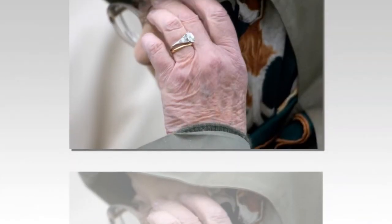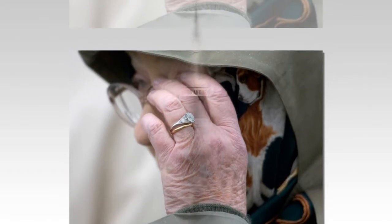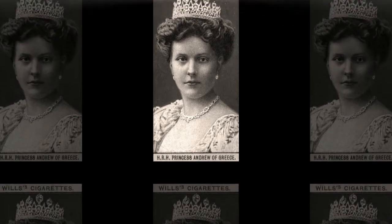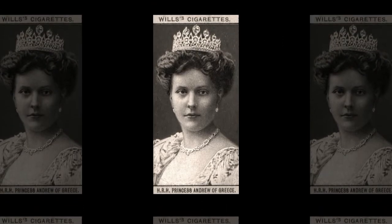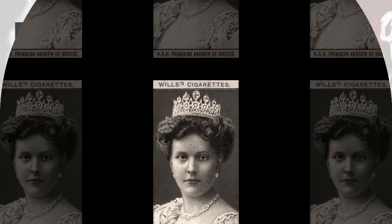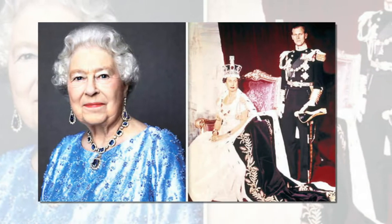Queen Elizabeth's stunning engagement ring actually has a really cool story behind it. For every beautiful piece of jewelry that Queen Elizabeth owns, she probably has an incredible story to tell about how she got it, but the most fascinating anecdote is likely the history behind her royal engagement ring. The ring was gifted to her by her husband, Prince Philip,